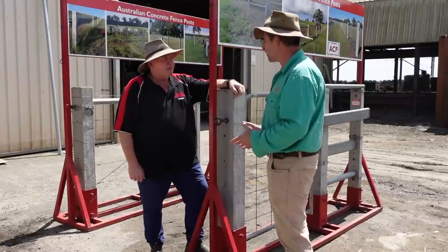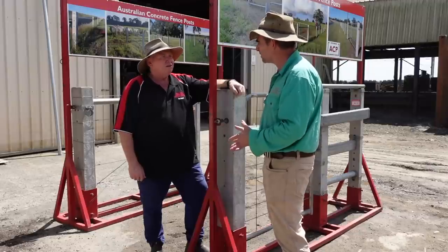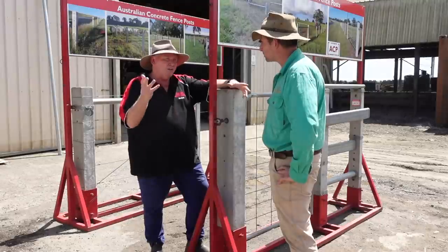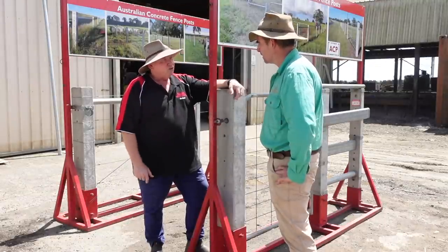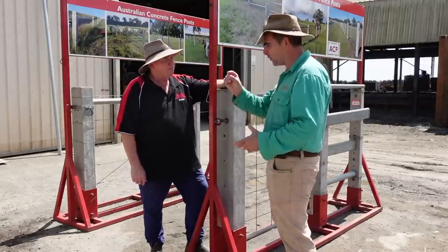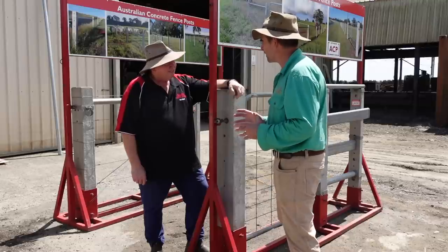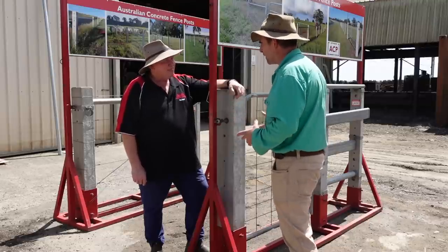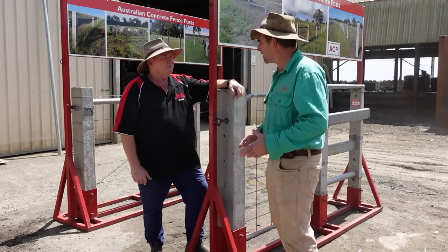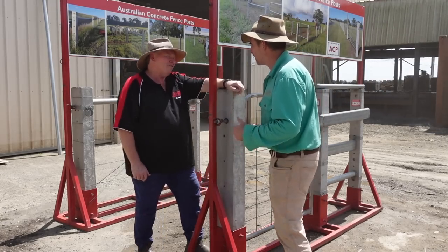Is it the only Australian concrete post that meets the road board specs? Yes, it meets all the specifications for main roads, as well as all the needs for farmers and industry. There's a lot of technology that goes into making a concrete post — a lot of little things you think are simple. It takes a long time to figure out. So let's go and have a look at how you make them, to find out about some of the products you've developed along the way and why you've done away with some of them. More than happy to show you.